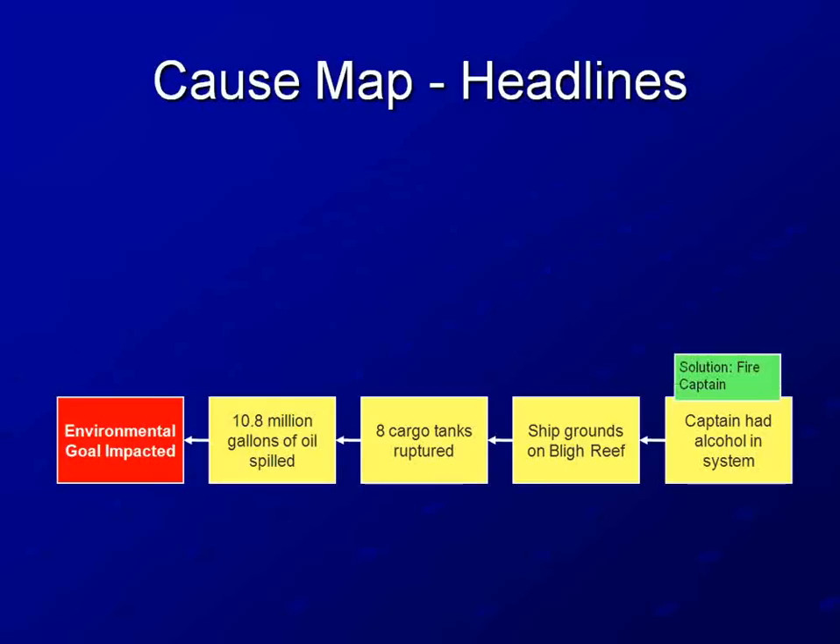The solution, then, is to fire the captain, which in this case did happen fairly shortly after the incident. For an incident of this magnitude, we need a detailed, comprehensive investigation. Let's look at the cause map we would get if we based it on the detailed government reports.